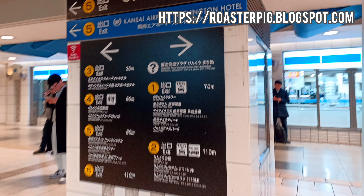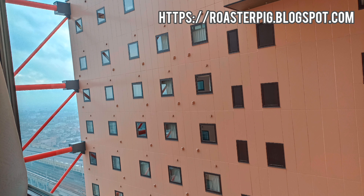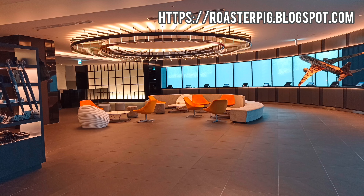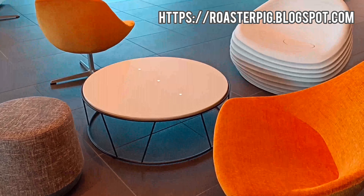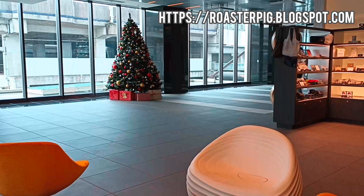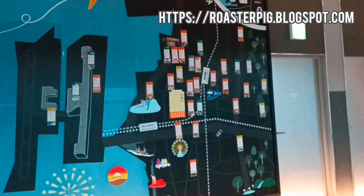The design at the entrance is simple and modern — it is a brown 21-story building. This time we stayed at OMO Kansai Airport by Hoshino Resorts, a new hotel that opened in March 2023. Because it belongs to a well-known 5-star hotel group, the price of a double room on the day was 10,000 yen, including consumption tax, but excluding breakfast and dinner.